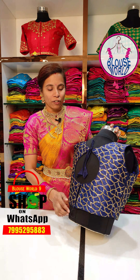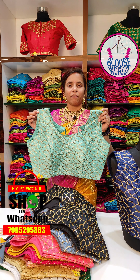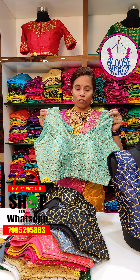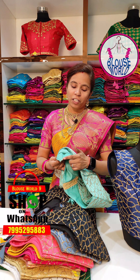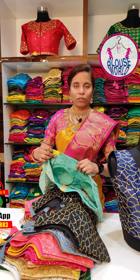We have 15 colors available in these blouses. We have free size blouses with extra margin inside. We have a cover locking facility here and the finishing is very neat. We also have cups facilities.